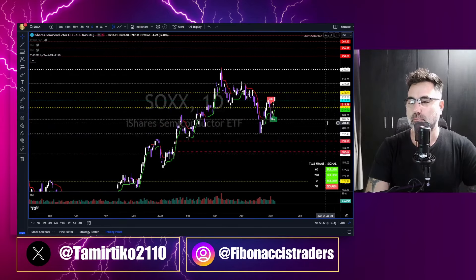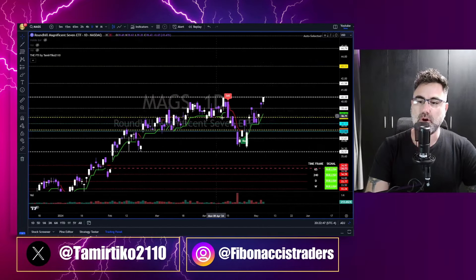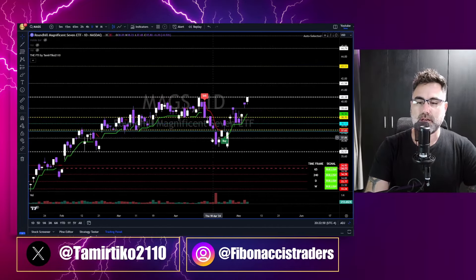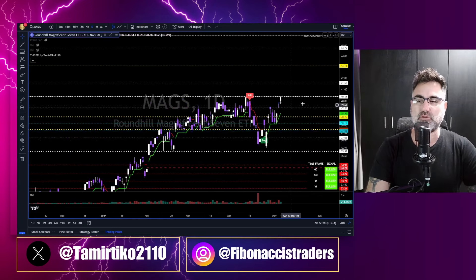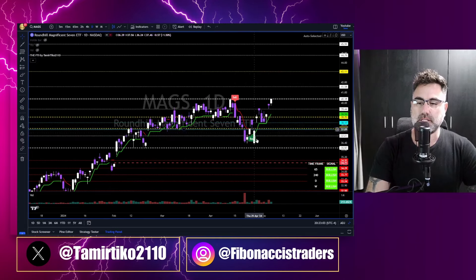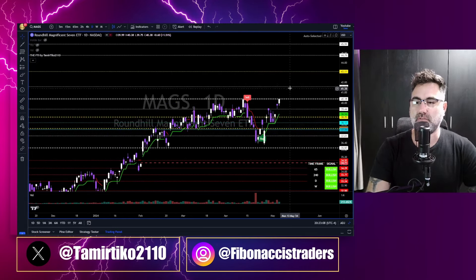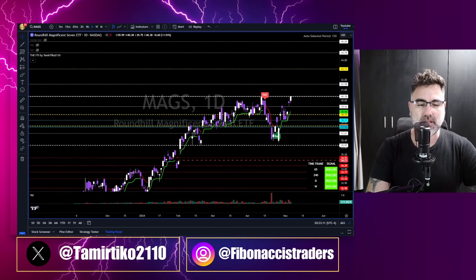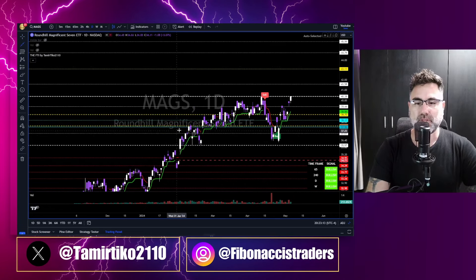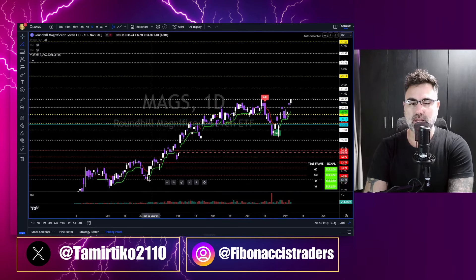Magnificent Seven with new all-time highs. We talked about this double bottom scenario in the past two to three weeks — check the past recaps. Continuation from here and we will see 4160 and 4300 to the upside. We can take trend lines and channels to follow the trend, heading towards the upper border of the red channel.